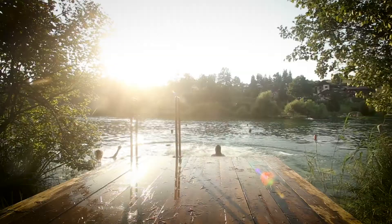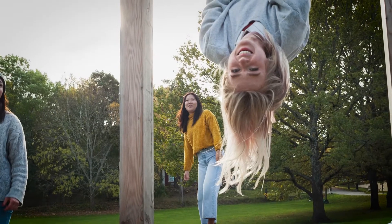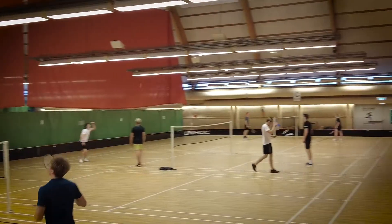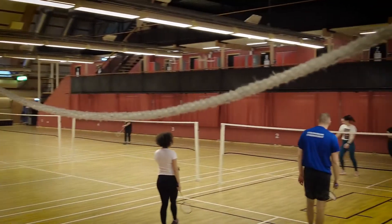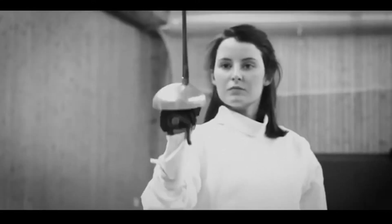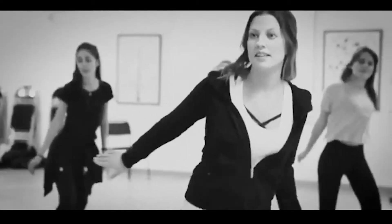There are also many workout areas, both outdoors and indoors. Frescati Sports Centre is a sports hall with many courts and a well-equipped gym. SSIF, a sports association for students, offers group training in a wide variety of sports. There's something for everyone.